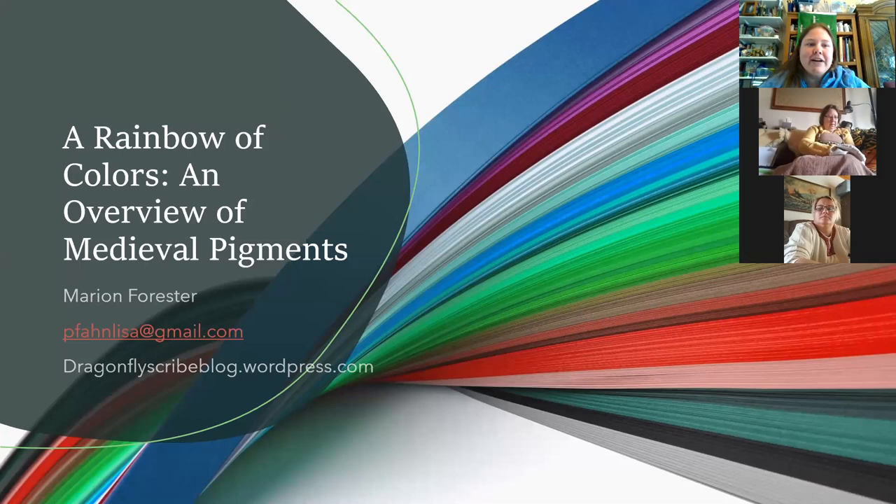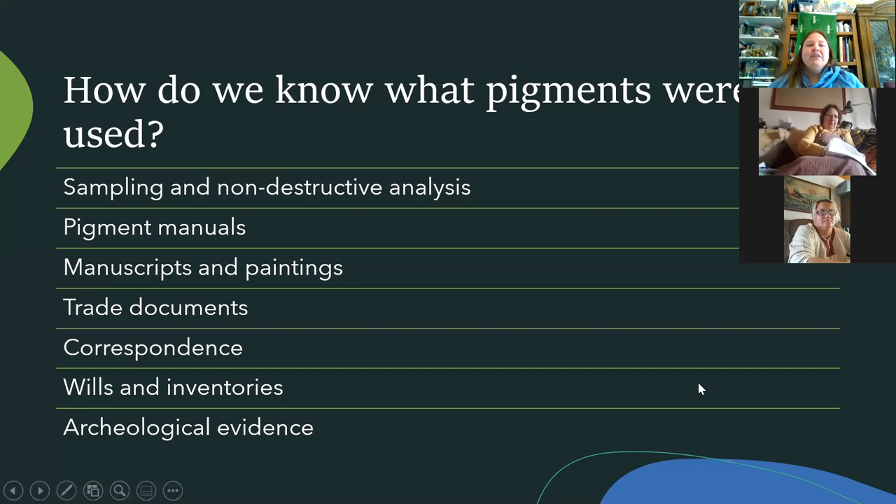For anybody who doesn't know me, I'm Marian Forrester from CARTA and I've been studying and making medieval pigments for three or four years now. That's my main area of study and something I really enjoy doing. If you have any questions while I'm going on, please just interrupt me and ask, because I probably won't be following the chat too well. You're more than welcome to contact me at any time — I've got my email and my blog listed there.